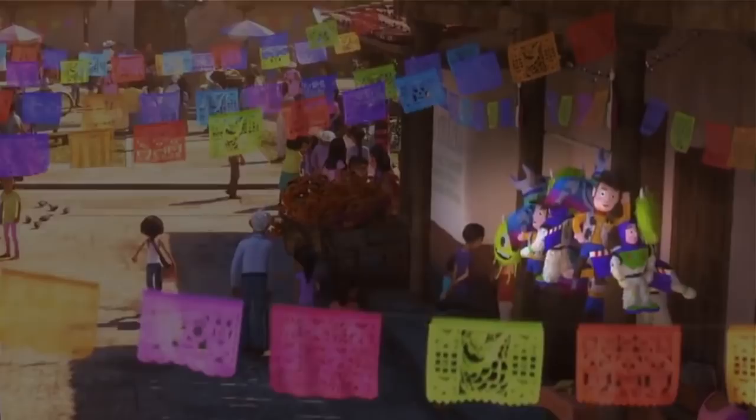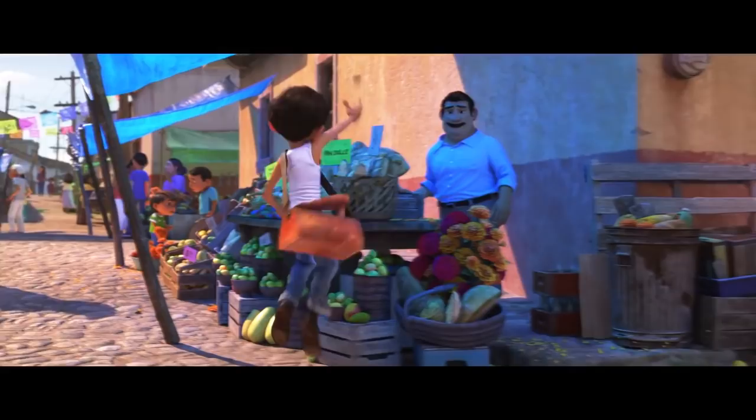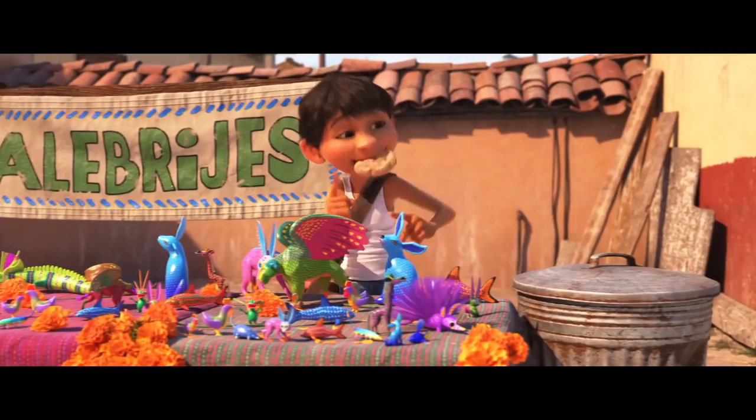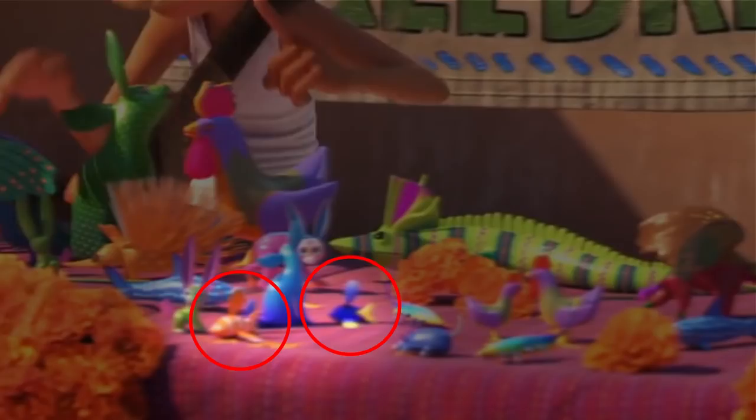Familiar figurines: after grabbing a bite to eat on his way to the plaza, Miguel happens upon a table lined with alebrijes — Mexican folk art sculptures that depict fantastical creatures painted in bright colors and bold patterns. Hidden amongst these striking sculptures are small figurines of the clownfish Marlin and Nemo, and the regal blue tang fish Dory from Finding Nemo. Look carefully and you'll also see trinkets of the rat chef Remy from Ratatouille, and the whale shark Destiny from Finding Dory.